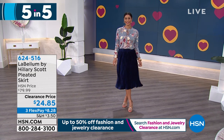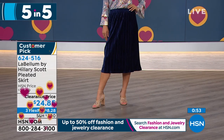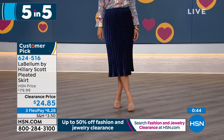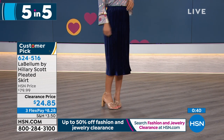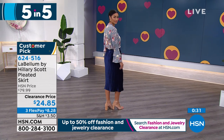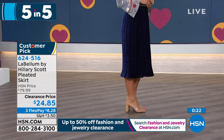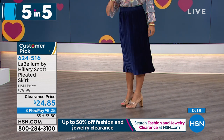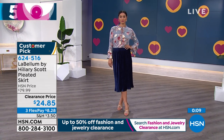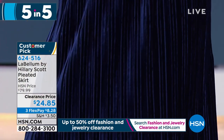One more customer pick in this five and five — the pleated skirt you're seeing on Brooke, $24.85 for an $80 skirt. That's in the navy, also available in black. This is a 30-inch skirt, hand wash dry flat, extra small through 3X, soft pleated velvet, elastic waist, very forgiving A-line skirt with no zippers or buttons — it's a pull-on skirt with lots of movement. It's a tuck-in or you can layer on top. Brooke is 5'8 — you can see where it lands. 65% off for this customer pick from Labellum. The elastic waist is very forgiving; if you want to tuck in, it still gives you enough cinching for that option.